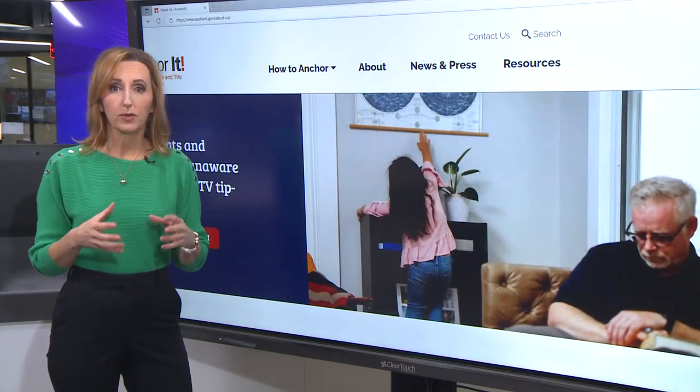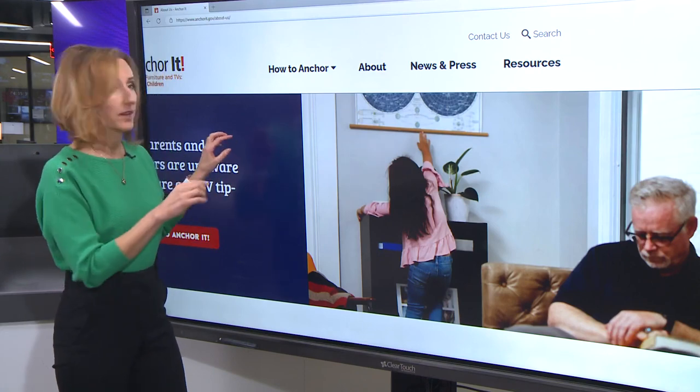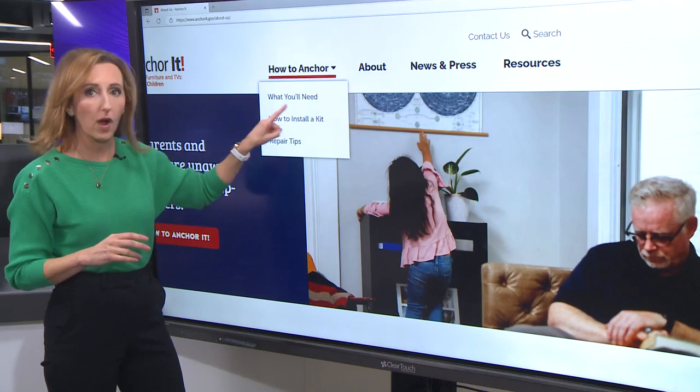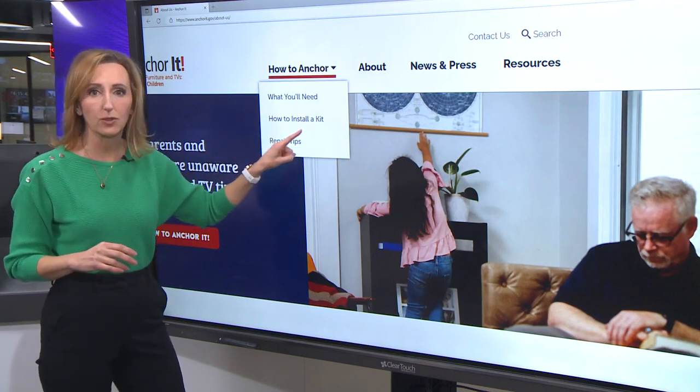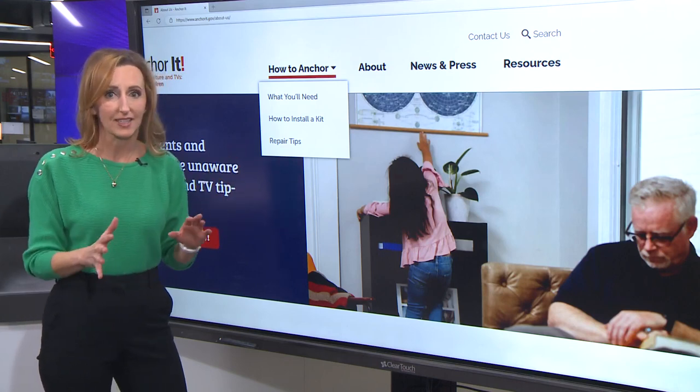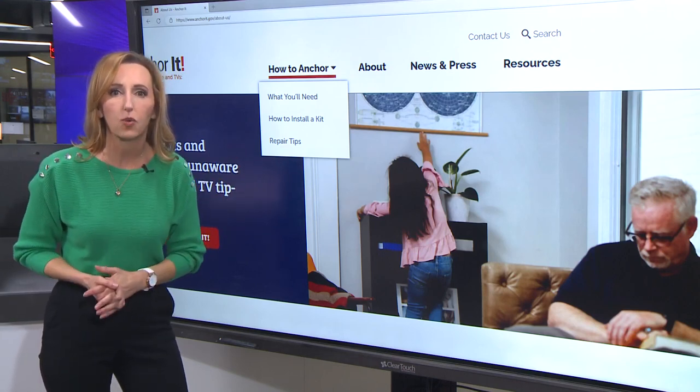There's a website that can help you secure those items to the wall. The address is anchorit.gov. On the site, you'll find exactly what you'll need and exactly how to install it. And if you're thinking this is going to be really expensive, it's not — you can get it done for under $20.